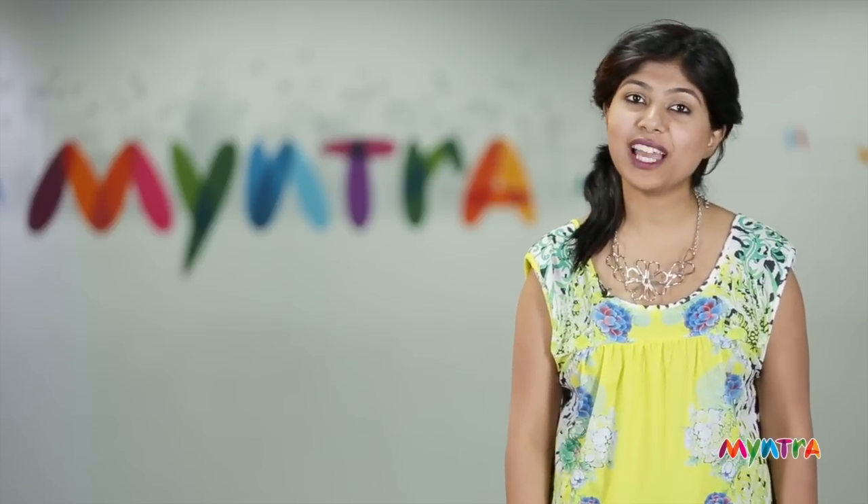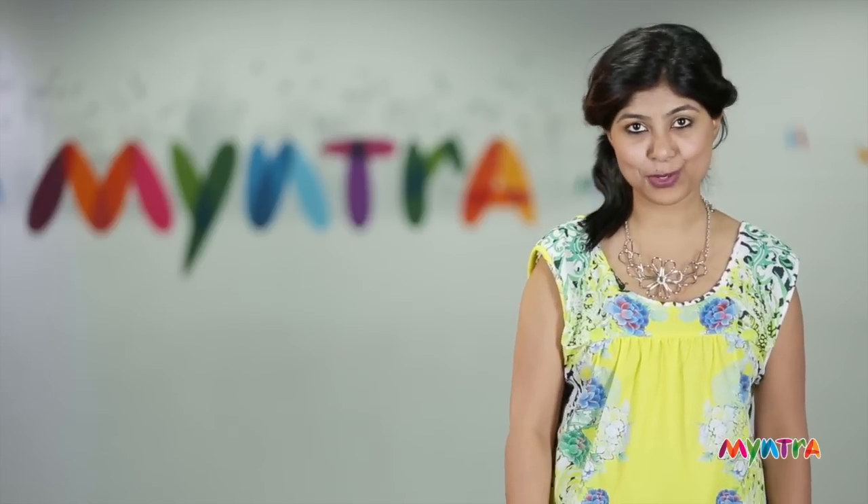We don't know about you, but we at Myntra love the romance that the monsoon brings with it. As usual, you can shop these looks from Myntra.com. Check out Myntra.com for the latest in fashion.